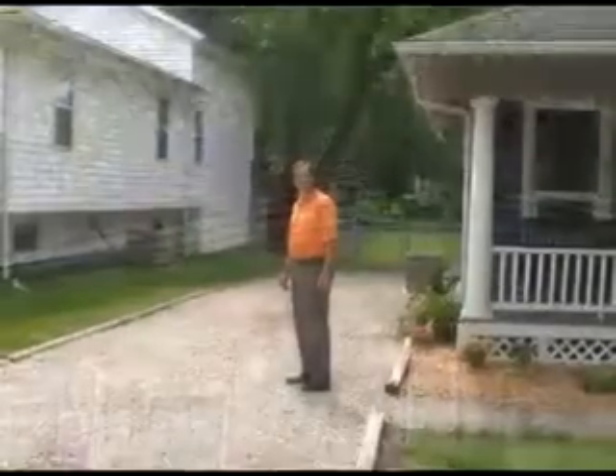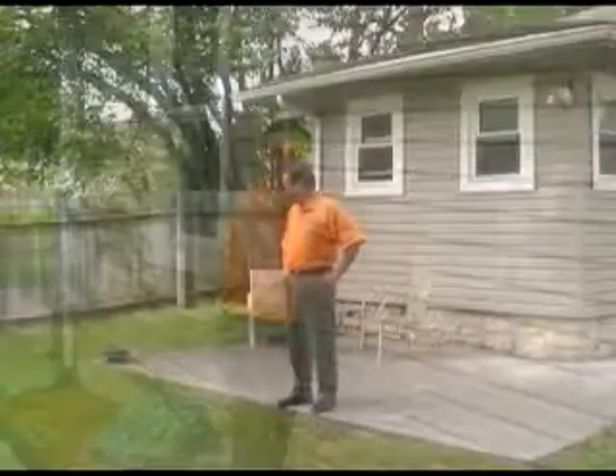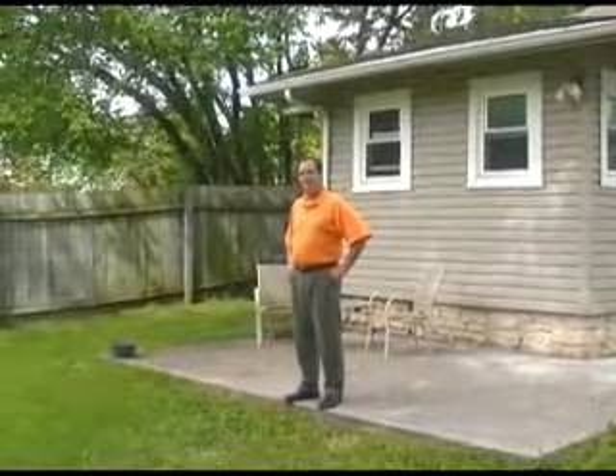Got newer Timberline shingles. The deep driveway. Maintenance free vinyl siding. This sure is a nice patio in the backyard.